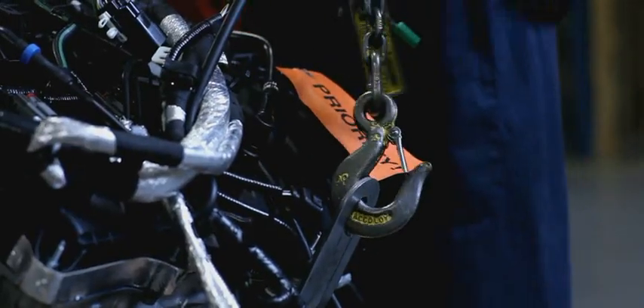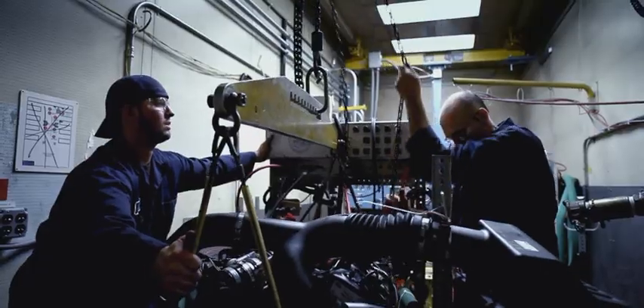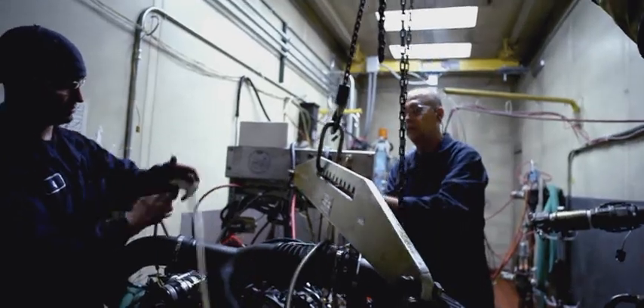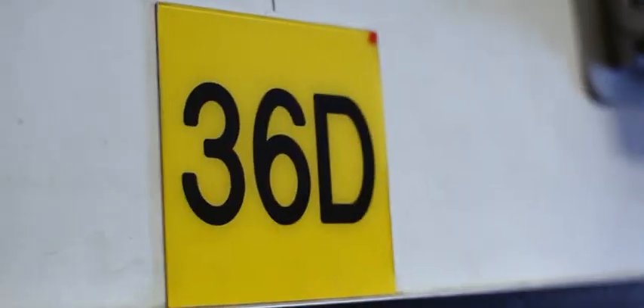In medieval times, they had machines like the Rack and the Iron Maiden. Today, we've got this — Dyno Cell Block 36D.